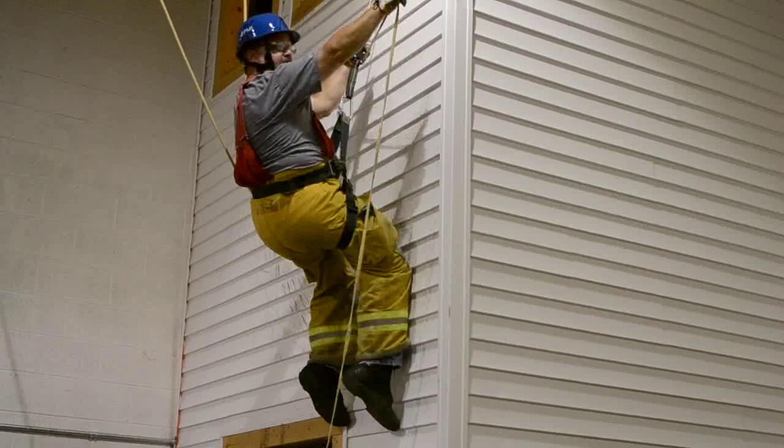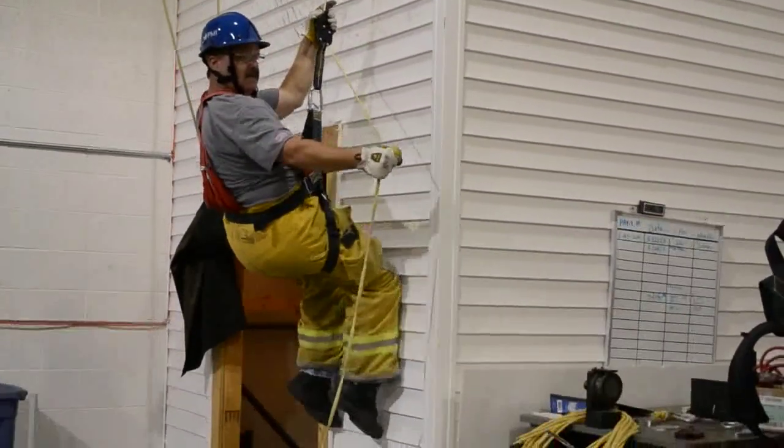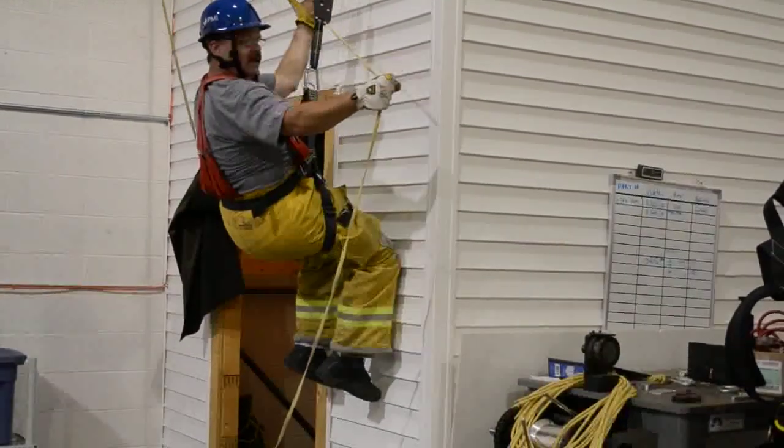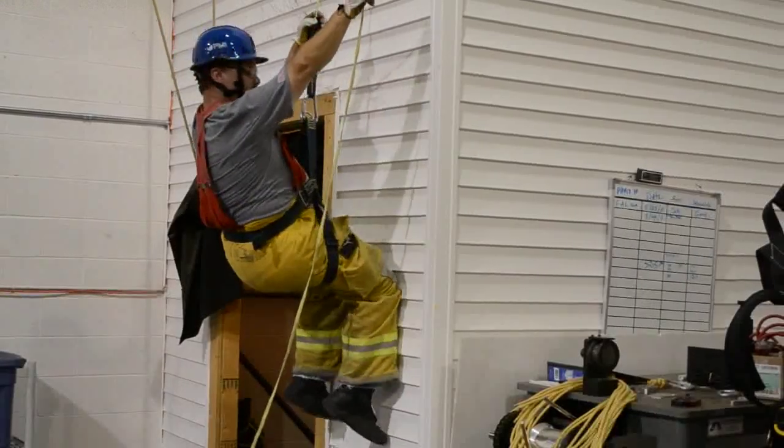If I want to go faster, I simply bring my arm out and down. If I want to stop, I let go or come up here to the start position again.